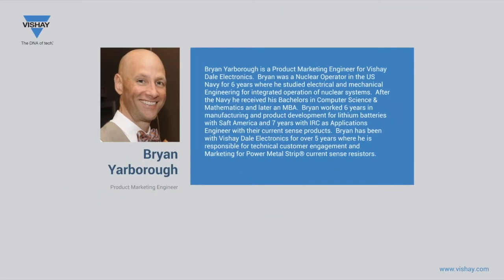My name is Brian Yarborough and I'm a product marketing engineer for Vishay Dale Electronics. This webcast will provide an overview of Vishay's broad portfolio of CurrentSense products with resistance values from 1 ohm down to 50 microohm and sizes from 0603 to 8518 for high power, high-reliability automotive applications.